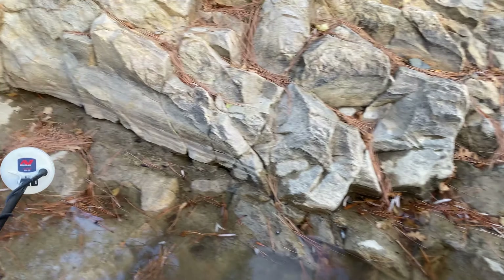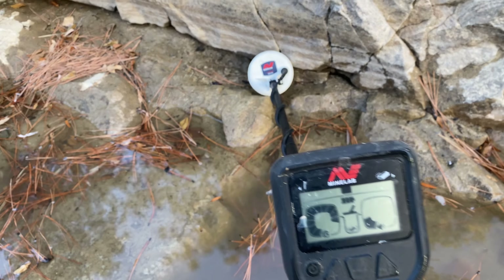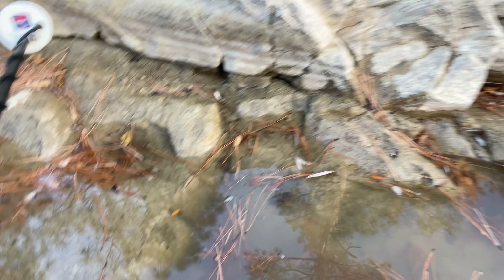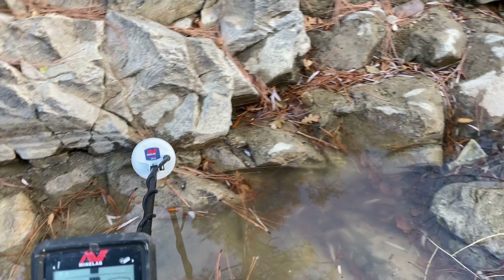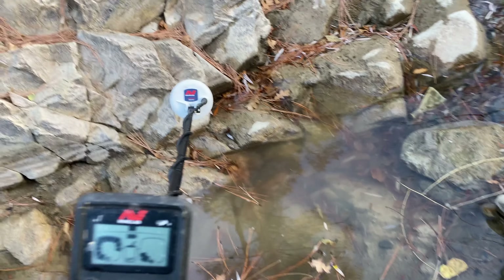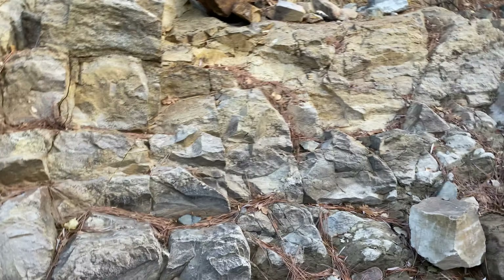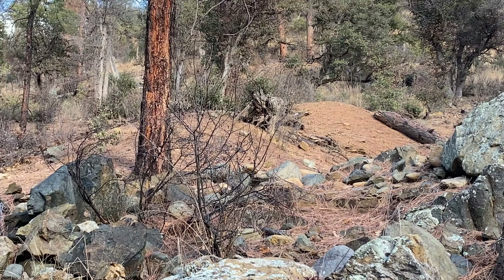Can't hurt to check if there's anything on the bedrock. Iron. Iron. No strong signals. Pretty sure people have gone over this — it looks like it's been wiped clean. That's a big boulder. Look at those old tailing piles.